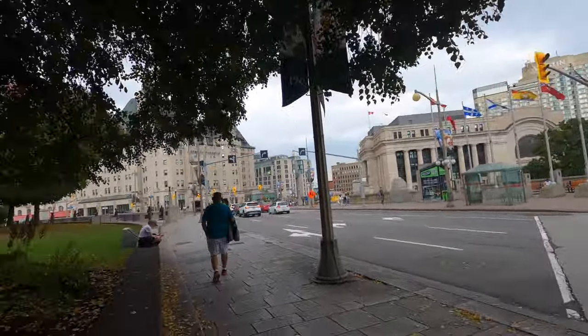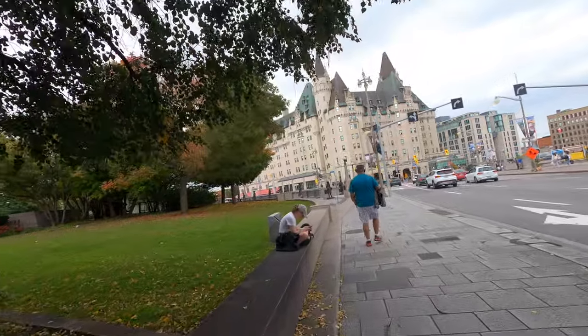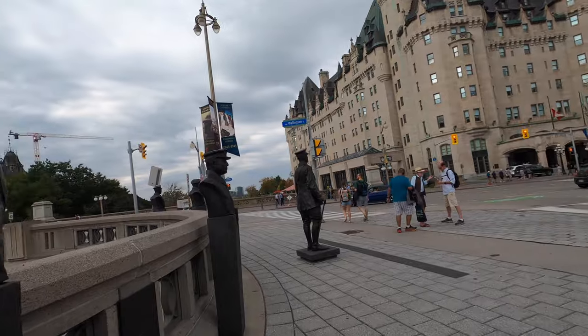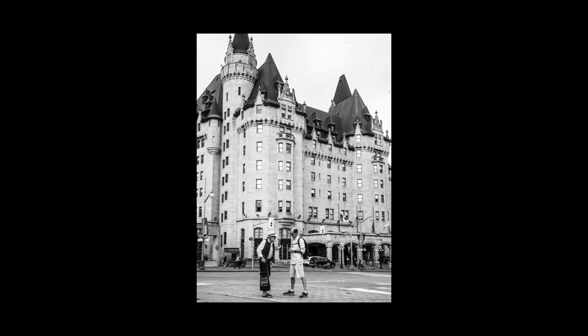I like this photo a lot but obviously it's not my best of the day. Then I saw these two guys in a very serious conversation, and with the building in the background I think it's my second best photo of the day.